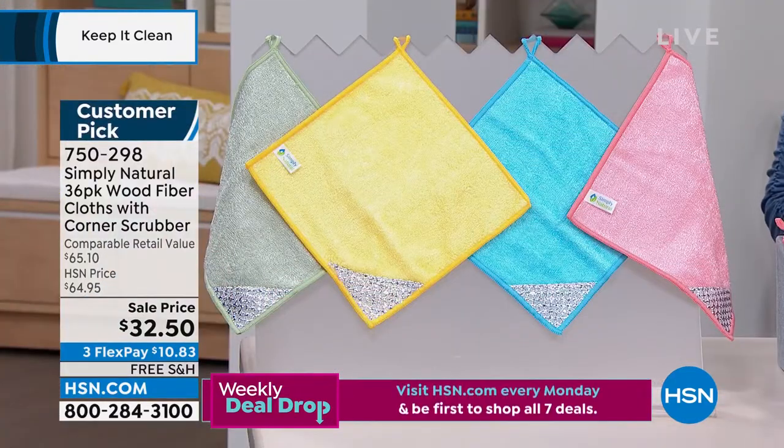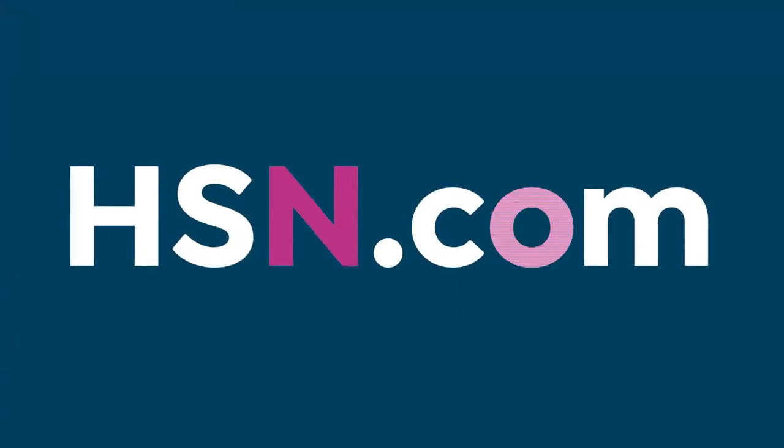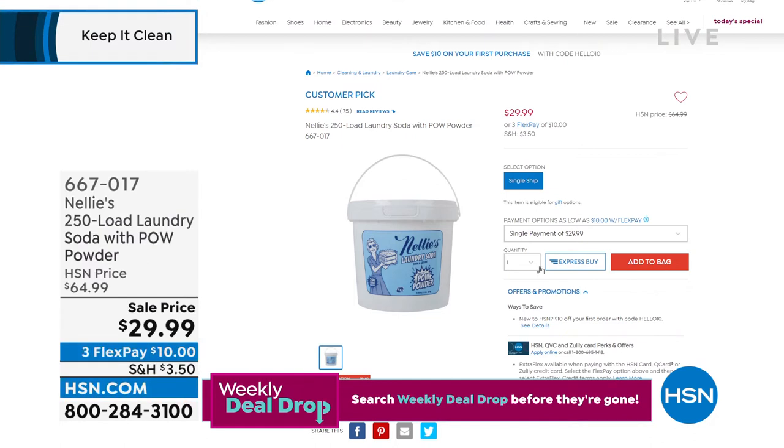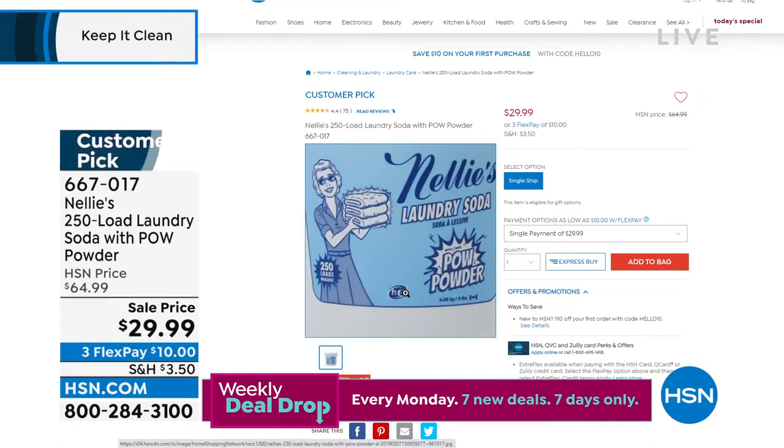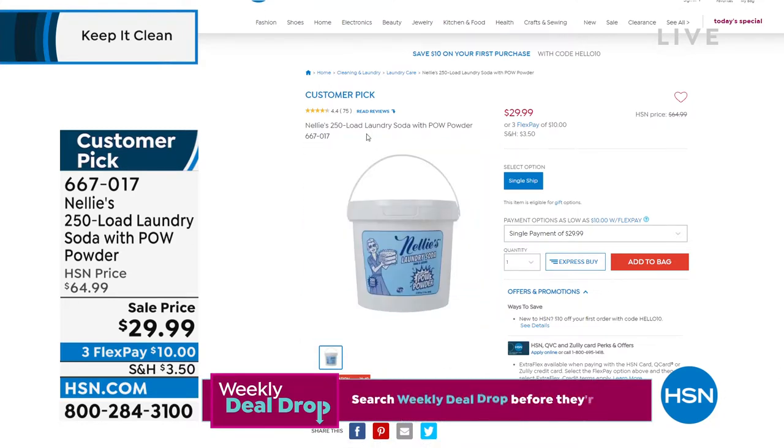Let's talk about laundry because we're going to give you a chance to shop Nellie's. Nellie's is what we call conscious choice cleaning — it's Clean Buddy certified. If you want a laundry soda, up to 9 pounds, this price is phenomenal. I intended to order this before the show and forgot. This bucket would normally cost $64.99 and it's $29.99 — it can do up to 250 loads of laundry.